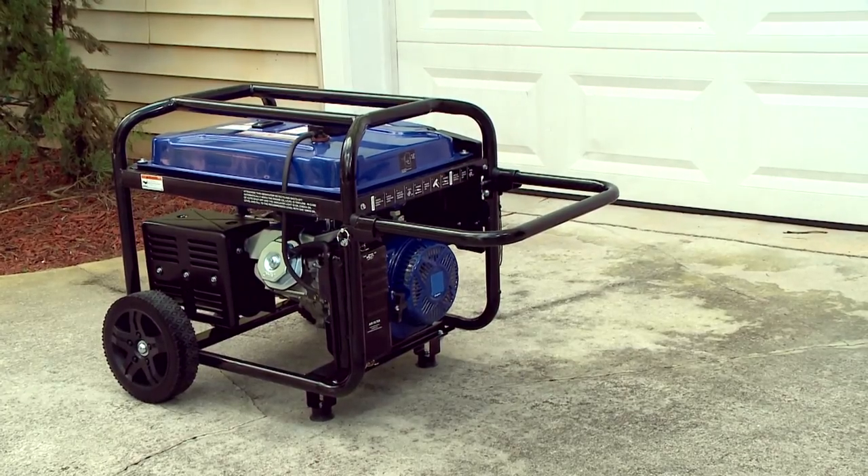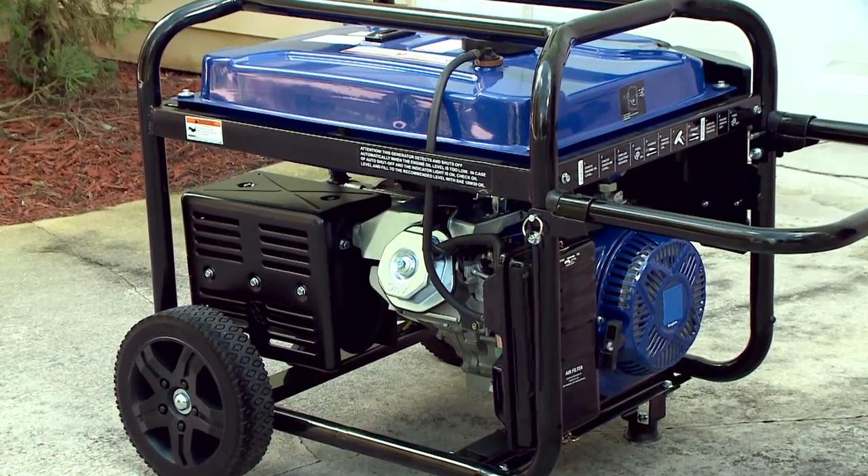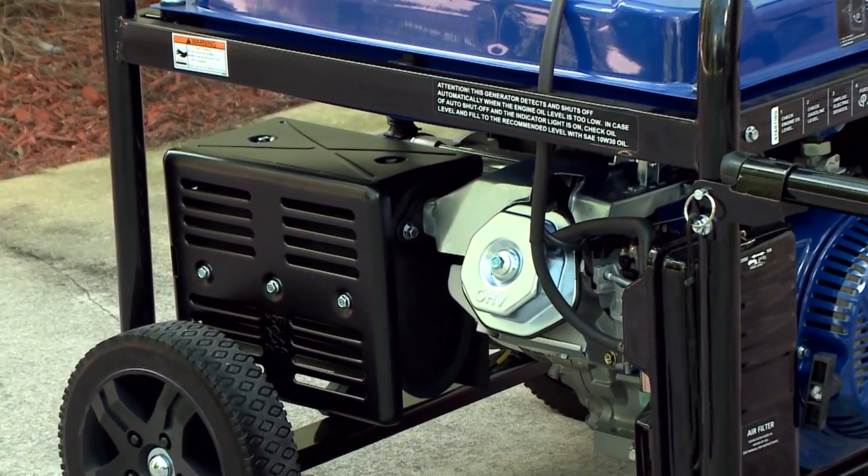Another problem inherent with some portable generators is the noise. By far, the number one complaint we hear from consumers about portable generators is the noise. The noise is actually a byproduct of the design. Those big, heavy components inside require a lot of cool air to keep from overheating, and the open frame design allows that sound to escape — nothing is going to insulate it day in and day out.